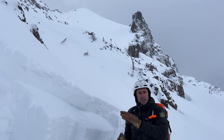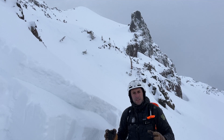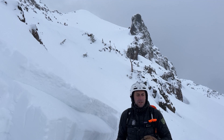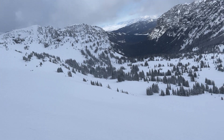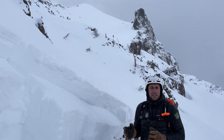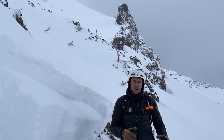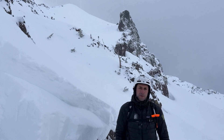The first skier descended and both skiers heard a loud collapse — a large woomph — and the face began sliding. The first skier was carried down the slope and was partially buried. The second skier then descended to help his partner out of the snow. Thankfully he was uninjured and they were able to self-evacuate from here.